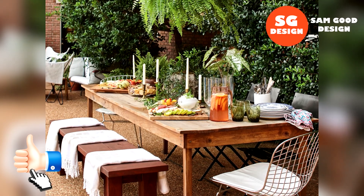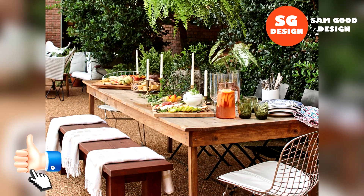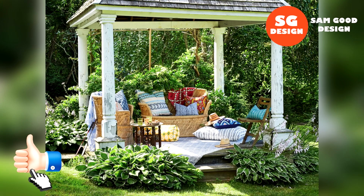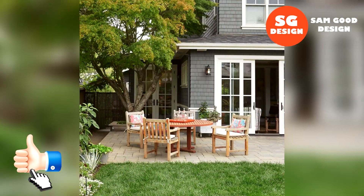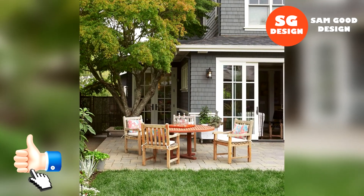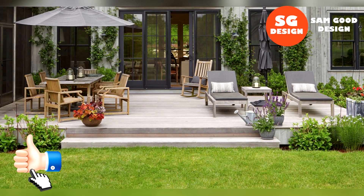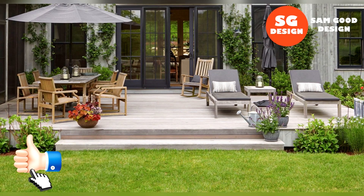No backyard is complete without a comfortable spot to enjoy good company. Arrange your outdoor furniture in a way that encourages conversation and socializing. Consider creating a cozy seating area around a fire pit or placing chairs and benches in a circular arrangement for a more intimate setting. Don't forget to include side tables for drinks and snacks.